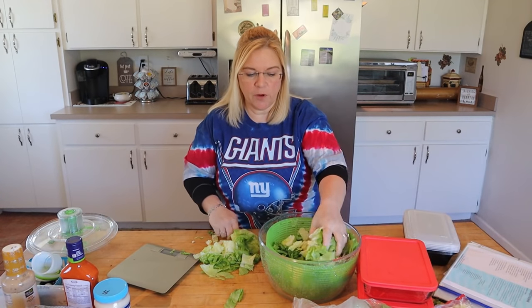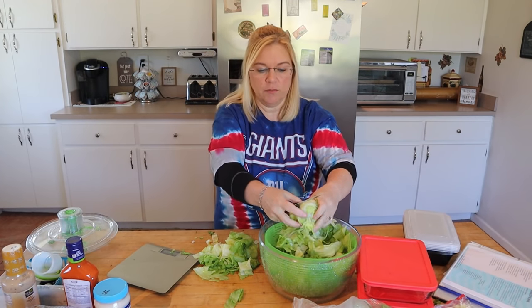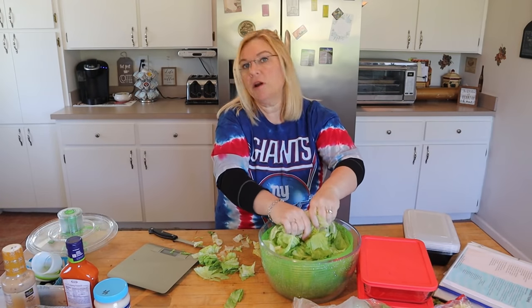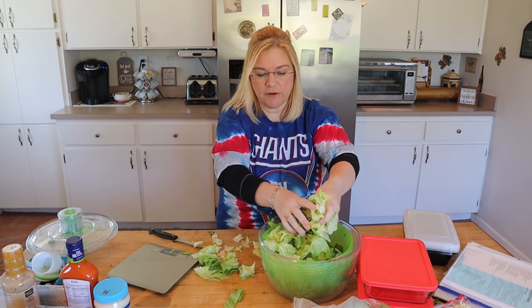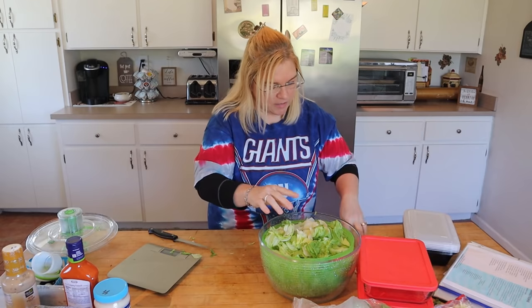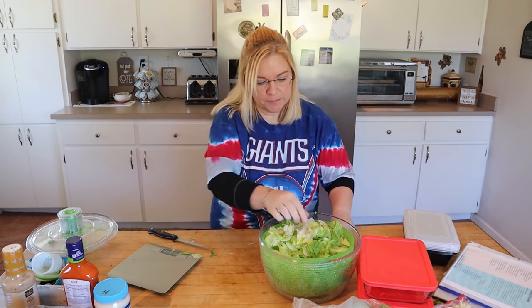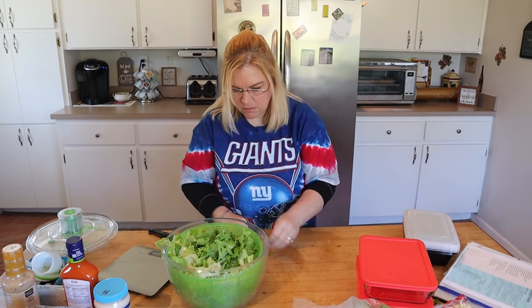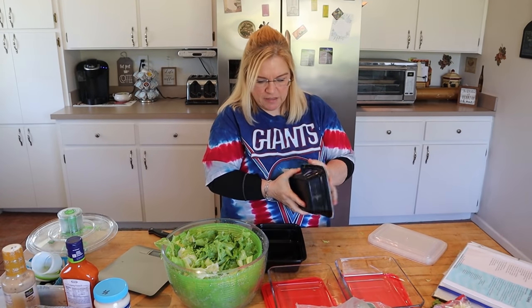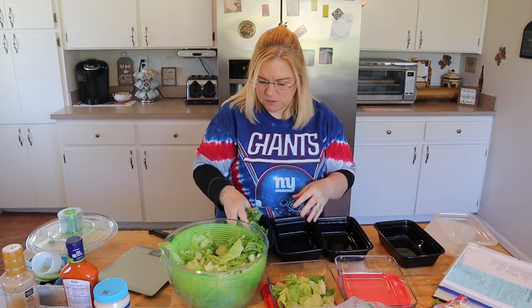One thing I get a lot of questions about is: do we heat the meat or do we just leave it cold? For my husband and I, we just ate it cold and it was good — I put the salad together and put the meat right on top. But you can definitely reheat the meat if you want. If you want your meat warm, just put it in another container inside your dish or bag and then you can heat up the meat and throw it on there. Now I'm just going to get my dishes and put some lettuce in the bottom.